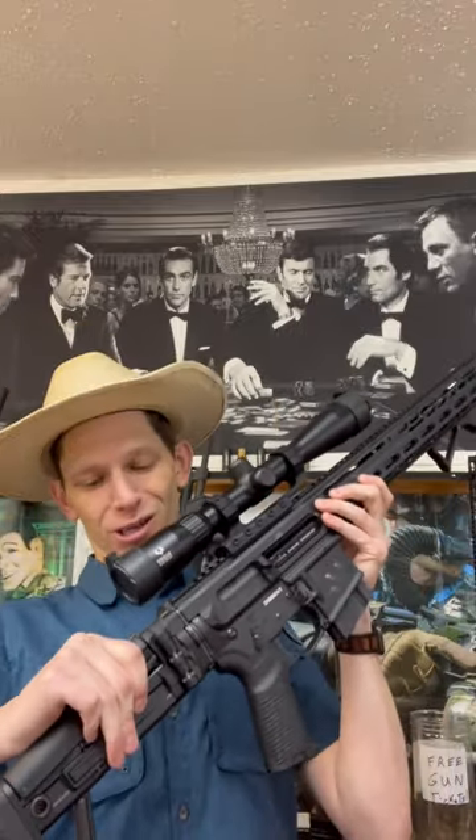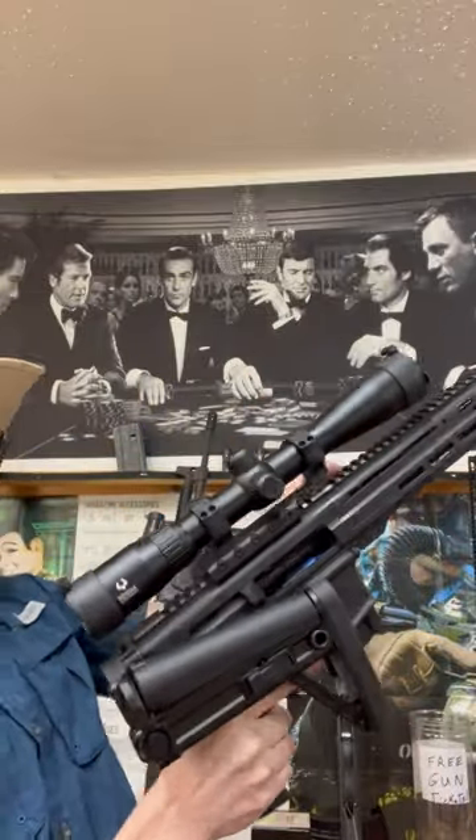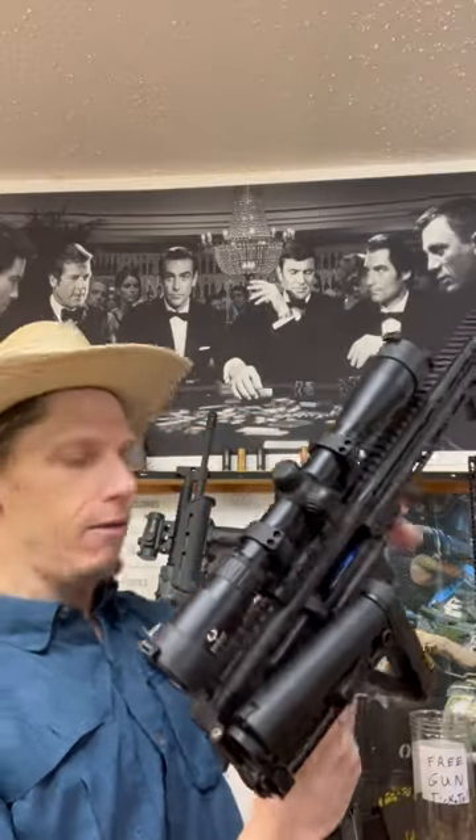This one also has a folding stock. You're wondering like, whoa, wait a minute — the ejection port's there. They put the stock where it folds out of the way so you can still shoot it folded. Charging handle's on the side, like an H&K, but it doesn't have that HK lock, so it stays. You can't go like an HK.